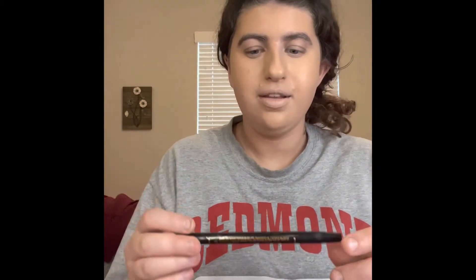I'm really excited to try this. I got this in my Ipsy bag a while back. This is the Tarte, and it has a liquid liner and an eyeliner on either side. I'm going to go ahead and do my eyeliner real quick and I'll be right back. Alright guys, my eyeliner is done.